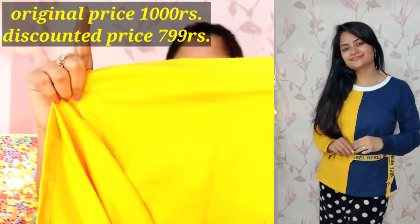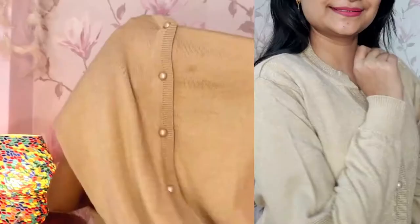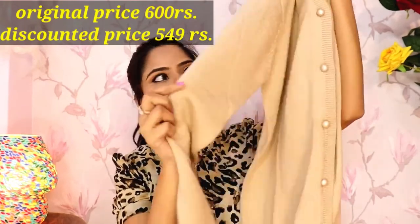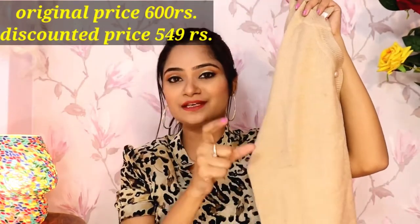Next I have a sweater which ladies or housewives will like. This is a beige color — I had chosen black but black was also amazing. You can buy this beige color one. It is also on sale price and I will mention the original price on the screen.